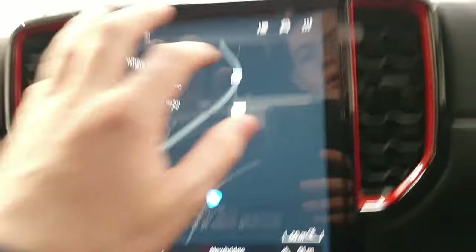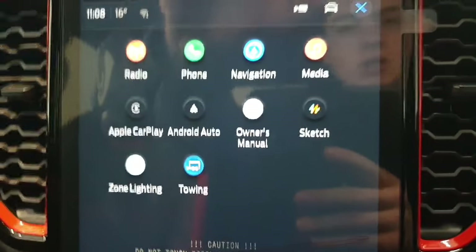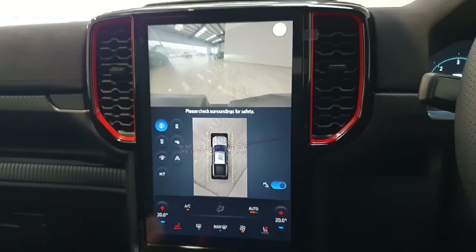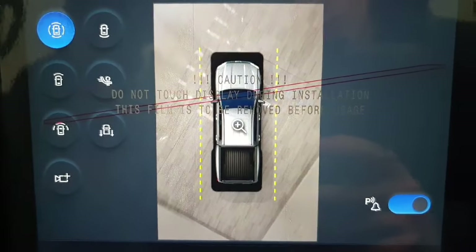Up at the top you have your selection for your systems as well as vehicle information and all of your vehicle settings. You can also activate your 360-degree camera on this screen, where your parking sensor map comes up on the bottom.